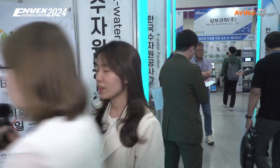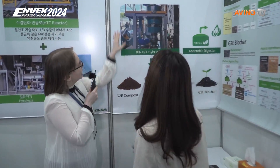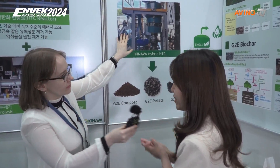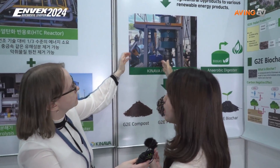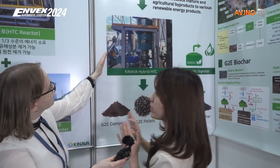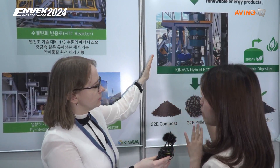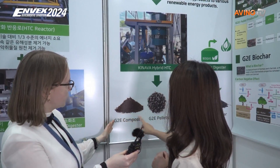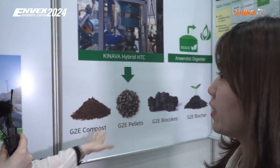Let's go inside and explore more. The input is bio-waste, some kind of organic waste. Through the HTC process — which we call hybrid hydrothermal carbonization — within just three hours, at temperatures of 200 degrees and a little above, we can produce compost, pellets, biocokes, and biochar.